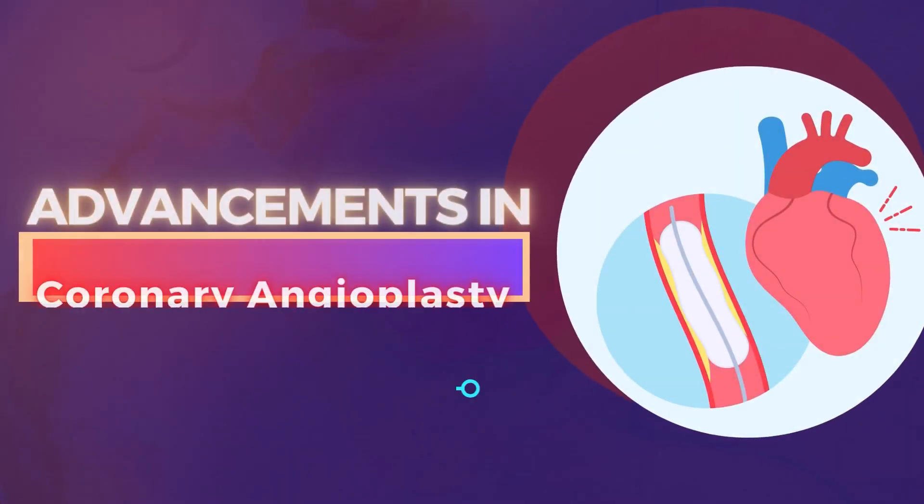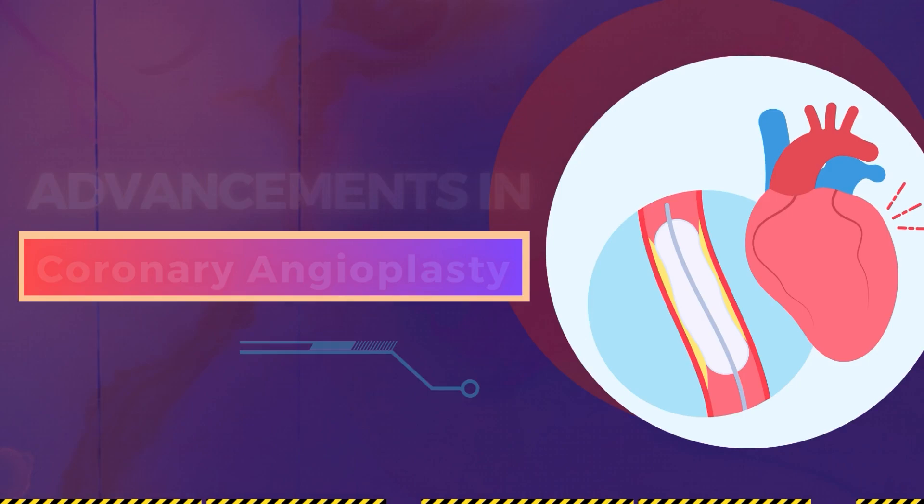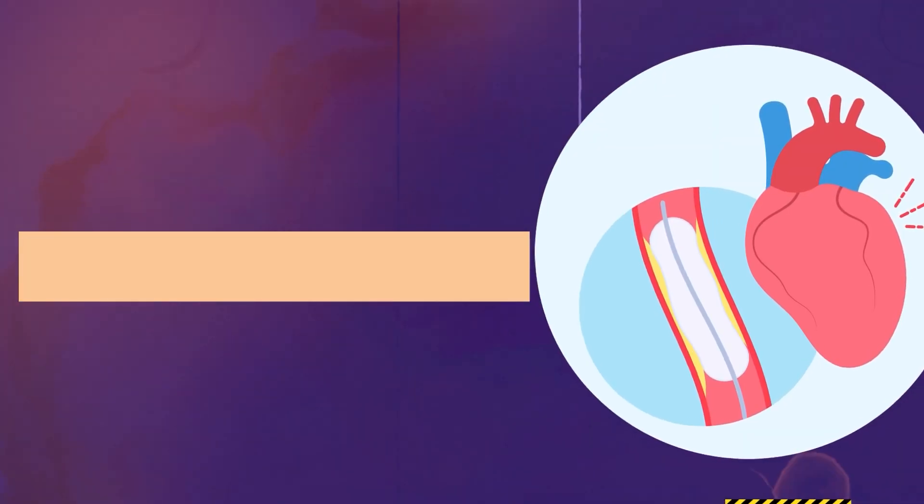Hello everyone, I will today be talking about advances in coronary angioplasties. What are the new things? Angioplasty has come a very long way since its inception in 1985.